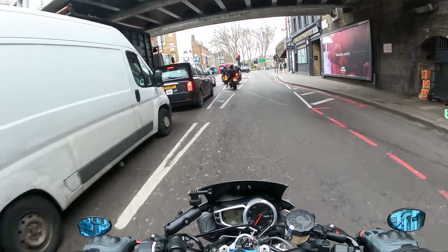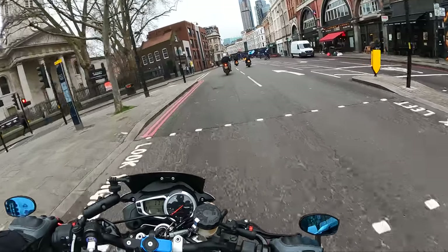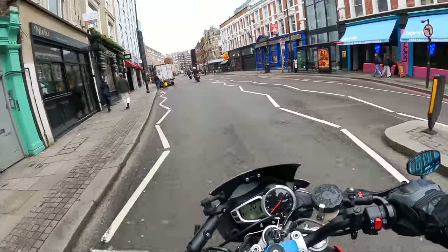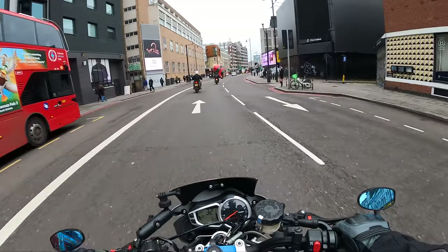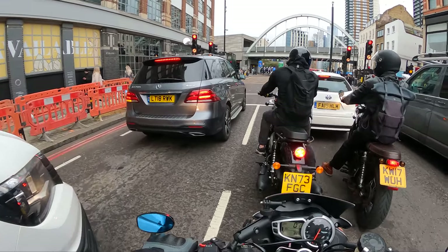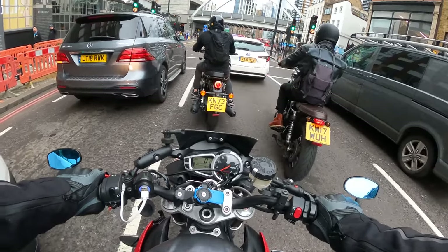Riding in formation through London was a great experience — I'm going to share the ride with you. I bumped into Harvey Rides Bikes, who's at the front, and Guy Markham and a few of their mates. They're a really sound bunch of guys and they're better at filtering in London than me, that's for sure. That's Harvey on the left and I think that's his mate on the right, riding a Royal Enfield — very nice.